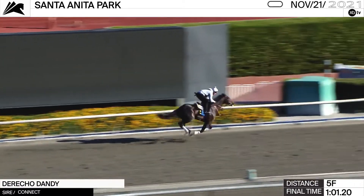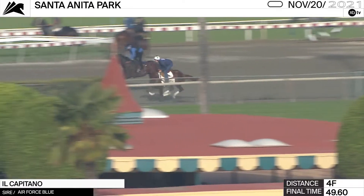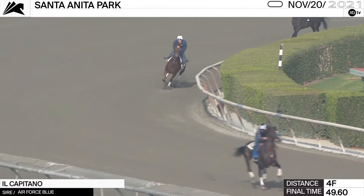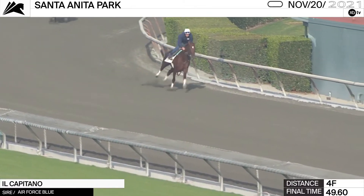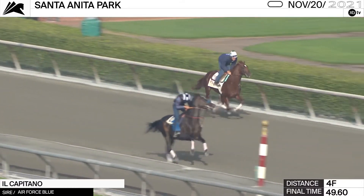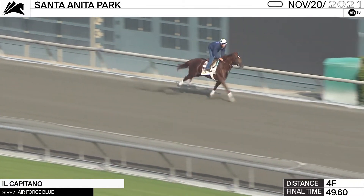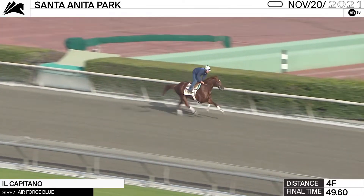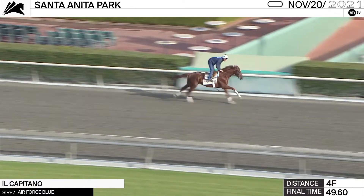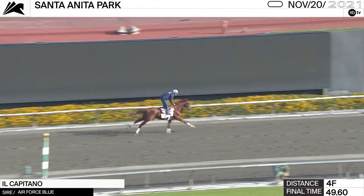El Capitano, for Amy DeLossi who's taken over for trainer Simon Callahan, is likely to put some pace in the race. He ran very well in an off-the-turf event at Golden Gate Fields, and you can see he looks like a keen horse — he's only got one way to go. Jack Stack sitting high in the irons as he cruises around the training track in 49 and 3. El Capitano will get the services of Hall of Famer Johnny V. I think there's going to be pace aplenty in this Cecil B. DeMille.